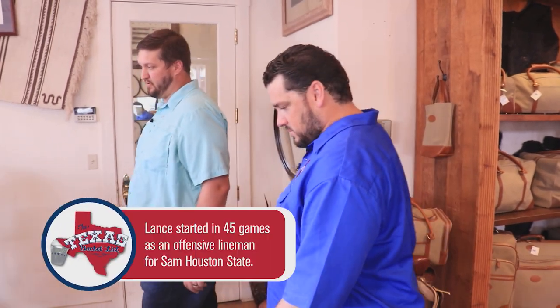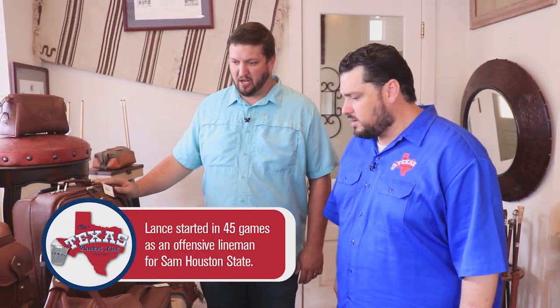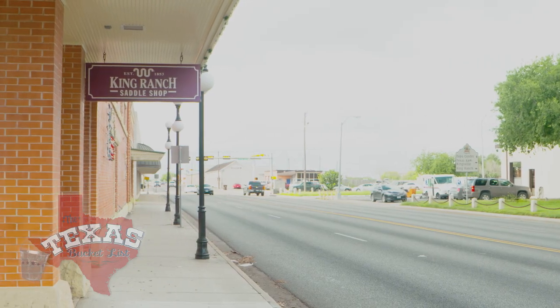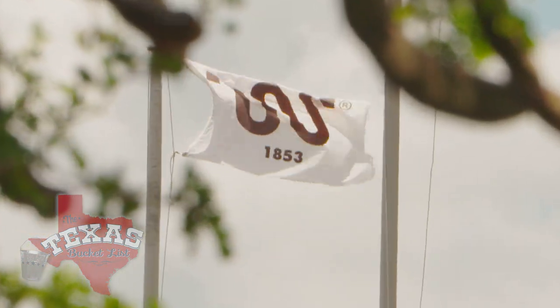Lance Hancock used to push around people as big as some of the cattle on the ranch during his playing days. When asked what degree he got, he said accounting — making him an offensive lineman who can count. Today he runs the King Ranch Saddle Shop in downtown Kingsville, located near the main gate to the ranch. Did you ever see yourself working in retail? No. Still question that every day, as a matter of fact.